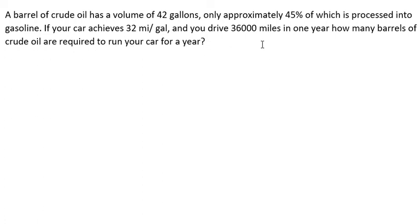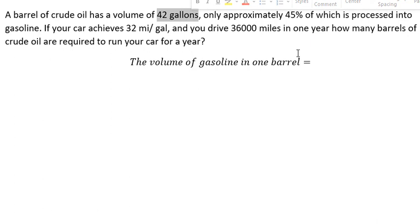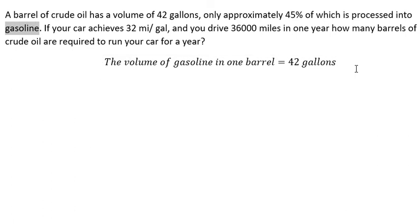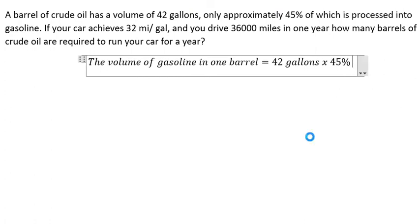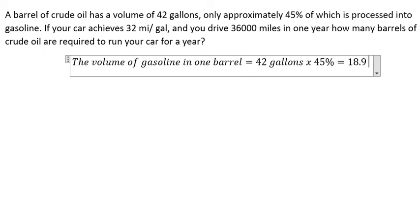The first thing we need to do is find the volume of gasoline in one barrel. We see that the total is about 42 gallons, but only 45 percent will convert into gasoline. So we multiply by 45 percent, and we get 18.9 gallons per barrel.